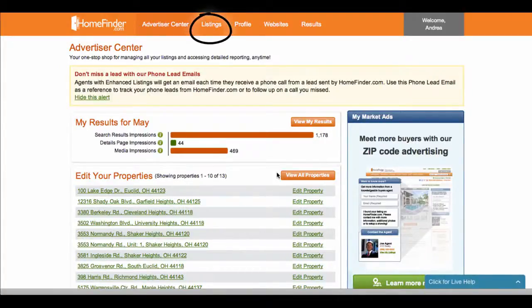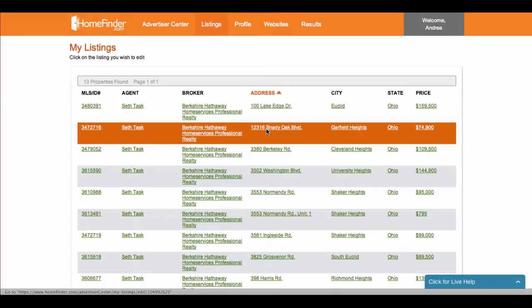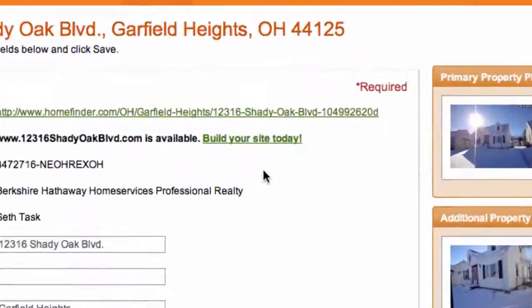Next, click on the listings tab. Find the listing you would like to build a single property website for and click on it. Then click build your site today.